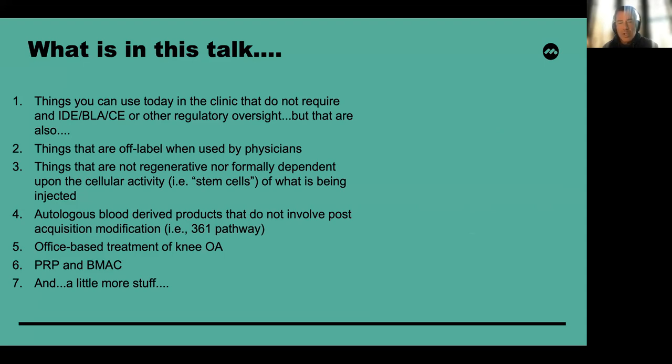These products are not necessarily regenerative, nor are they formally dependent upon the cellular activity of stem cells in what is being injected. These are generally autologous blood-derived products that do not involve post-acquisition modification — in the United States, we talk about the 361 pathway. They are typically provided in the office, but can be provided as an adjunct to surgery. The things I will specifically be discussing include PRP and bone marrow aspirate concentrate.